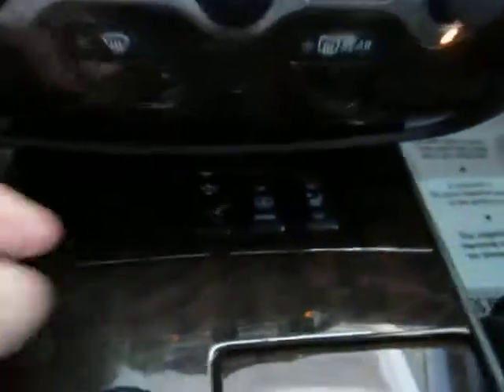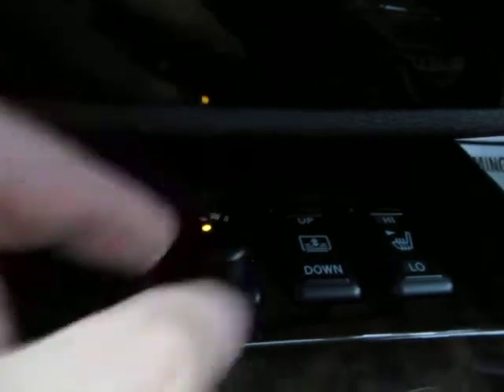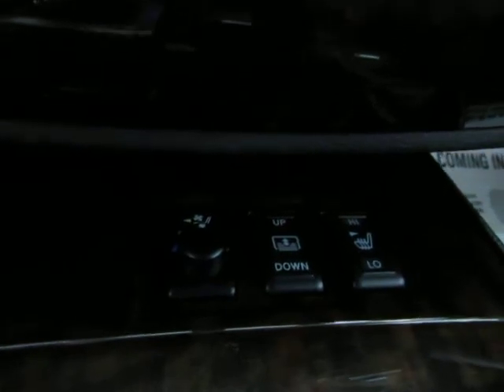The passenger seat is only heated, meaning you can put it on low or high. But the driver's seat has both a heating and cooling option. If I turn it to the right it's for heating — you have three different levels of comfort. In the middle is off and to the left is for cooling. So you can heat or cool the driver's seat, while the passenger seat is only heated.